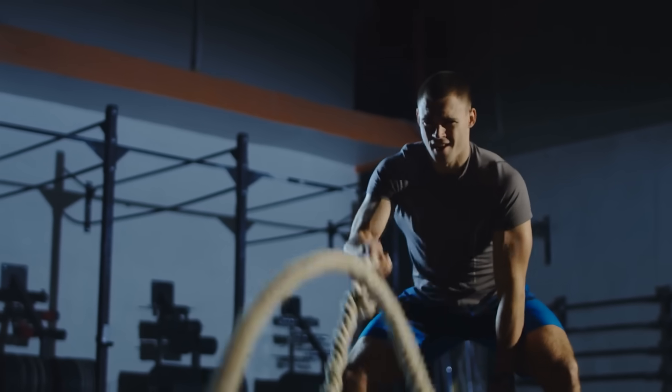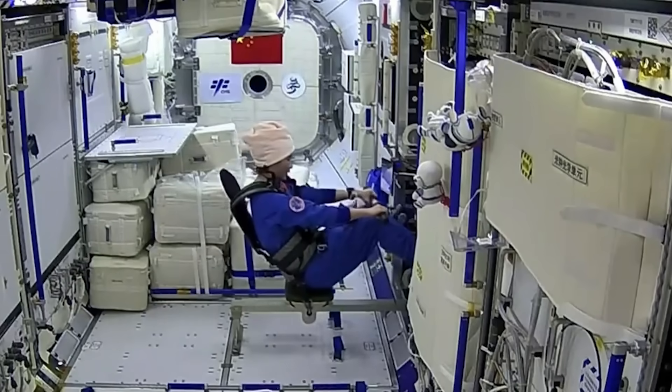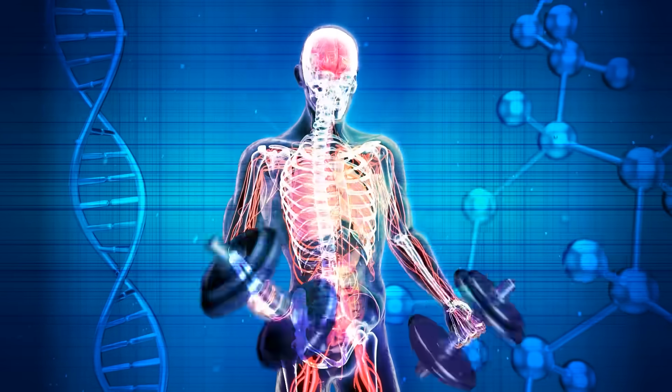Working out is also really key to health while living in space. Crew members on the ISS have to exercise for at least two hours every day. It's important to maintain as much muscle and bone density as possible.